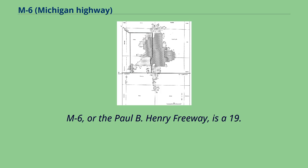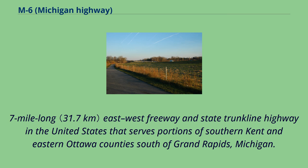M6, or the Paul B. Henry Freeway, is a 19.7-mile-long east-west freeway and state trunkline highway in the United States that serves portions of southern Kent and eastern Ottawa County south of Grand Rapids, Michigan.